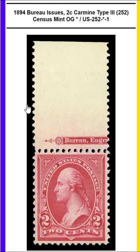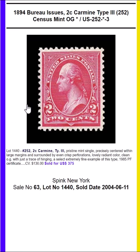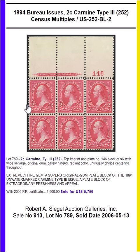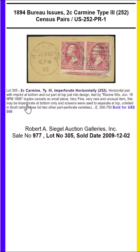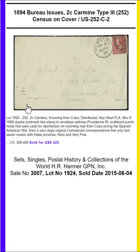These include a set of four EDUs, an incoming disinfected mail cover from Cuba during the Spanish-American War, and two colorful multi-colored all-over ad covers — one is a patent medicine ad cover, and the other a resort cover meant for London, Canada, but sent to London, England and charged postage due.